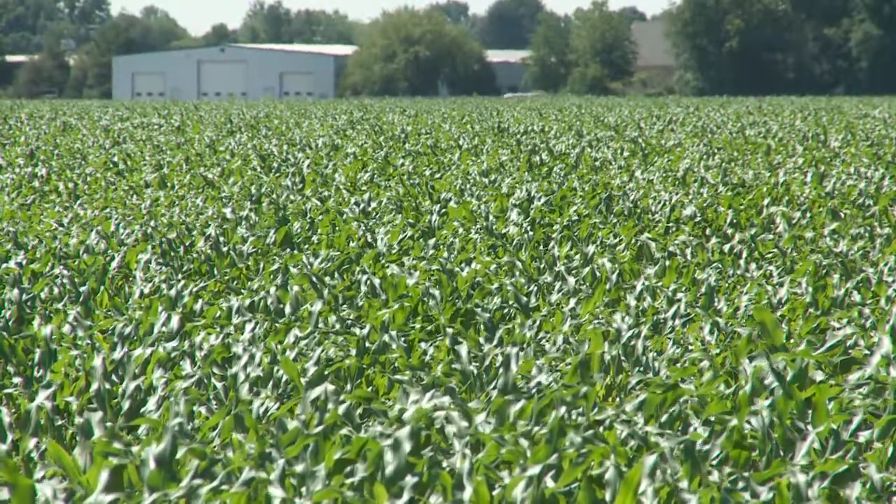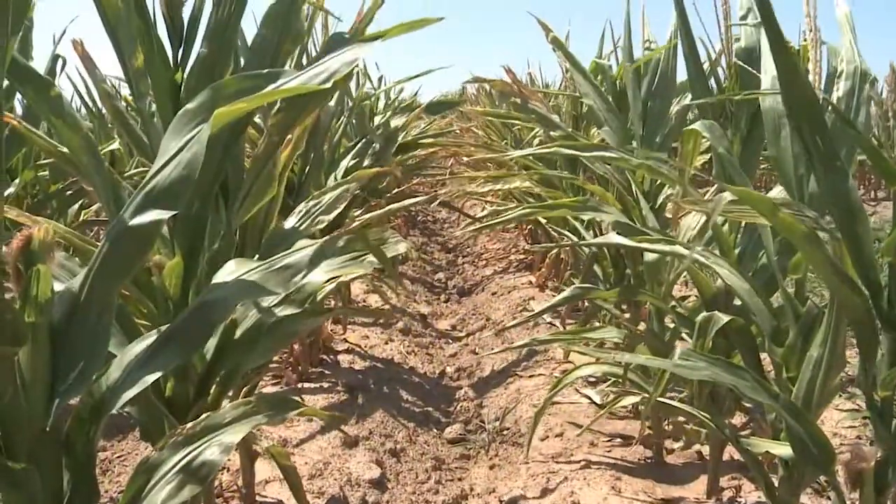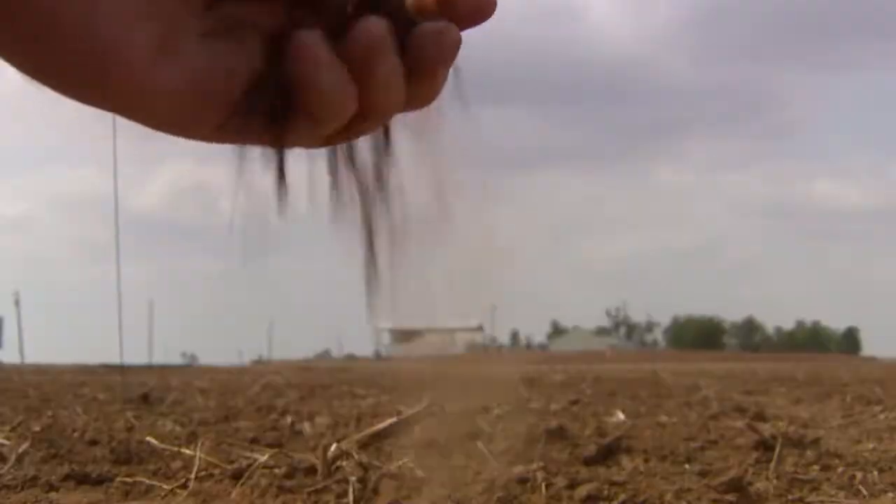Growers' schedules depend on the weather. The weather can make or break a good year. One weather-related situation that commonly occurs is drought. Every year throughout the U.S., there's always going to be places under a drought.